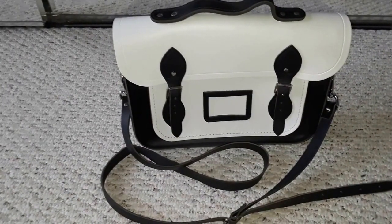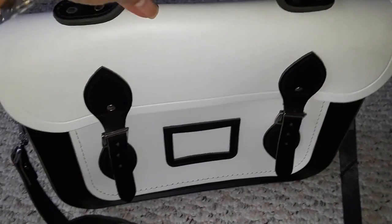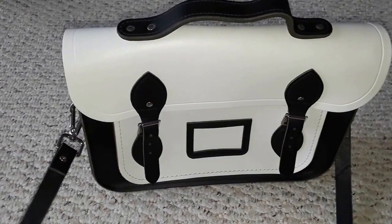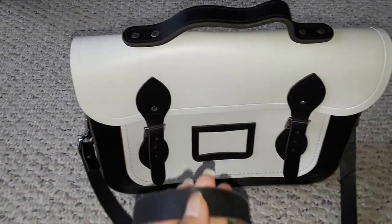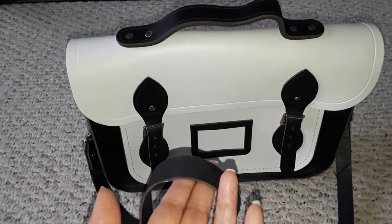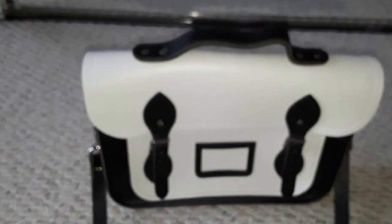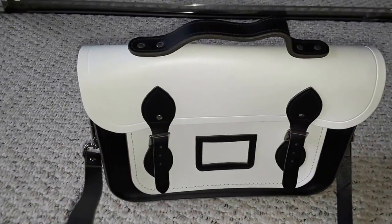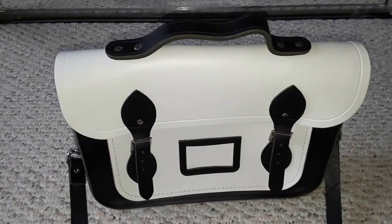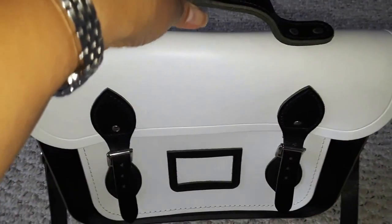This is what they call a 'batchel' — a combination of a satchel and a briefcase. It has a handle, and I think I'll mostly use the handle itself and remove the strap, because honestly I'm not a crossbody bag kind of girl. I always said I'd never be caught using a crossbody bag — it feels too masculine for me. I even tried the strap with my Louis Vuitton, but it didn't work for me, so I removed it and just used the shoulder bag.